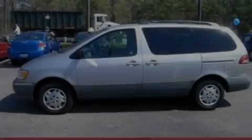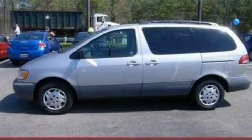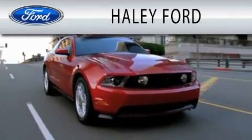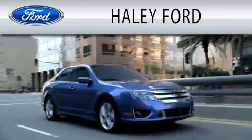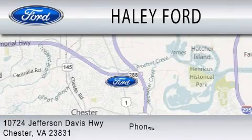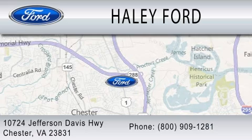Contact us today to arrange your test drive. Haley Ford is dedicated to doing everything possible to ensure that the experience you have selecting your next vehicle is as pleasant as possible. We are located at 10724 Jefferson Davis Highway in Chester.